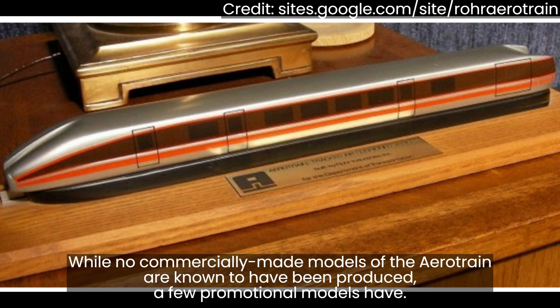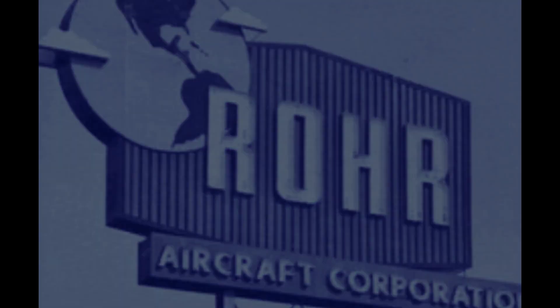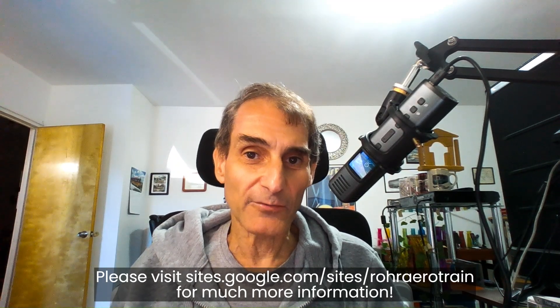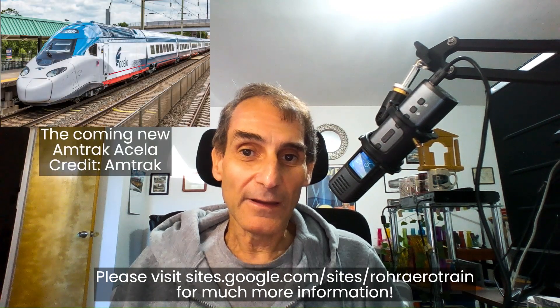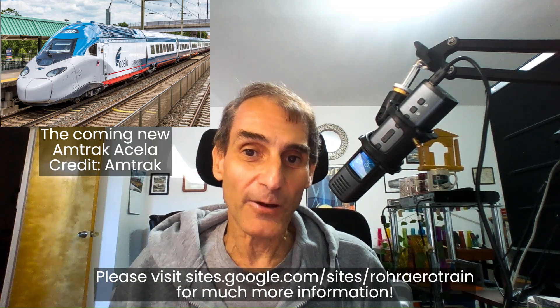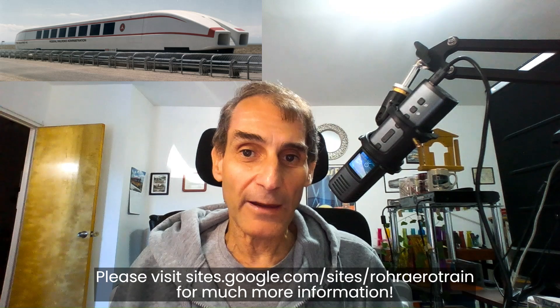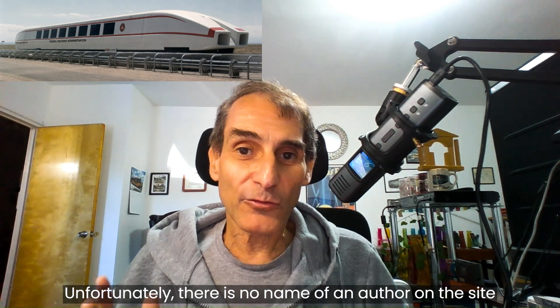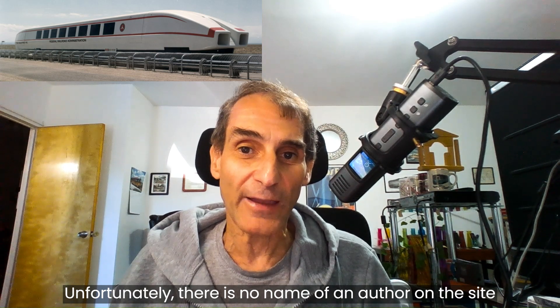And that's the story of the Aerotrain — the train of a future that never happened. It's a brief history of the really fascinating ROR Aerotrain. Even though America doesn't have a huge amount of high-speed rail, we're told that in the coming years there will be lots of it, and the ROR Aerotrain is really one of the forerunners of American high-speed rail. There's a really great site on Google Sites about the ROR Aerotrain with much more information, though unfortunately the author's name is not listed and cannot be credited.